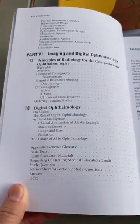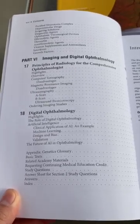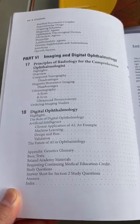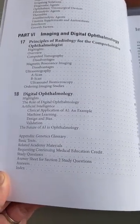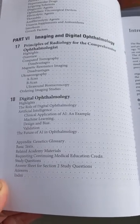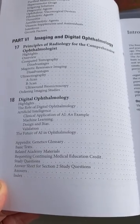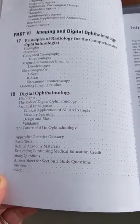This section has been added more recently — it started out just talking about the principles of radiology and useful diagnostic tests, but now there's a new section looking at the role of digital ophthalmology and artificial intelligence. I suspect this section will probably continue to grow over the next many years.